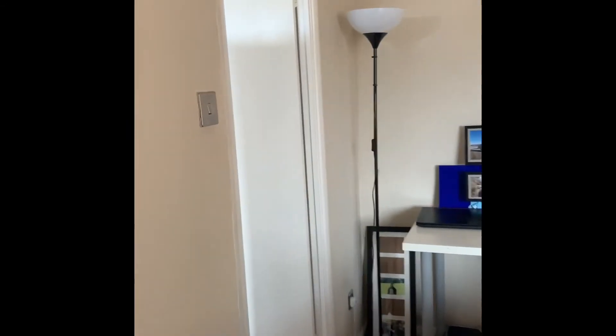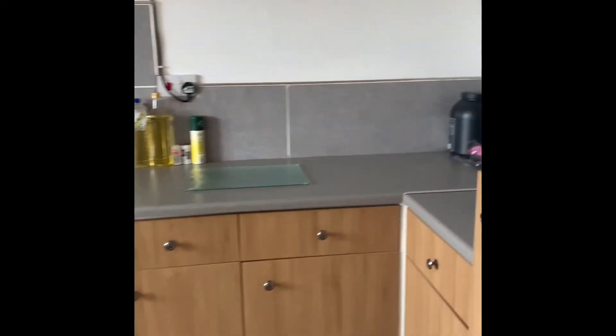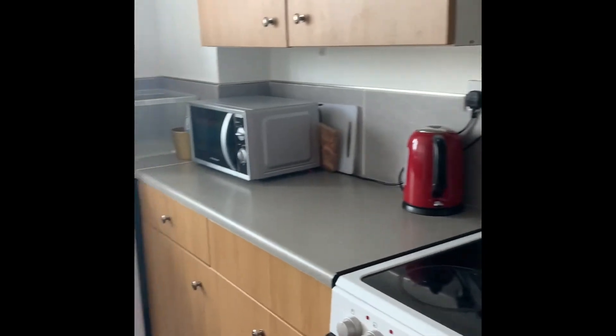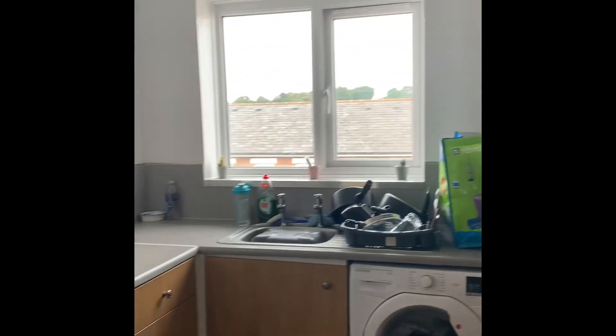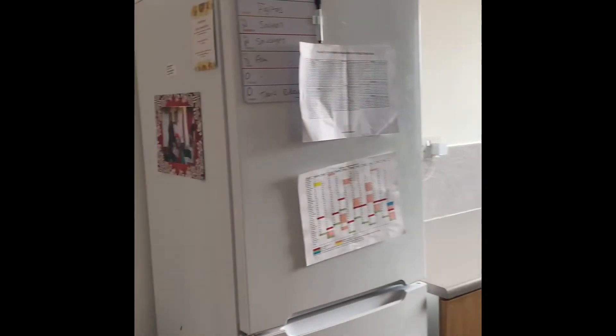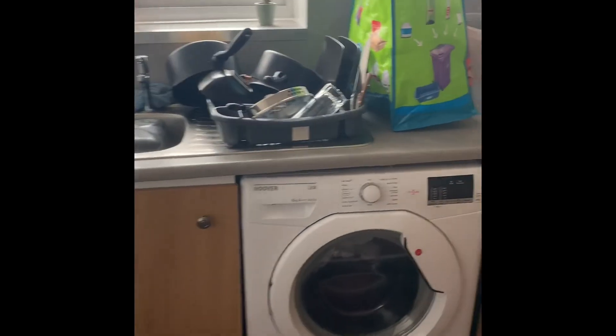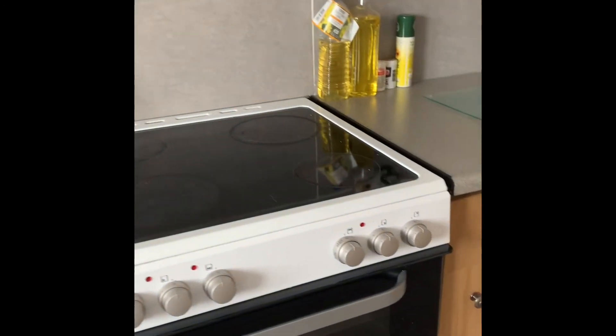You've got a good sized kitchen with a range of base and wall level units and a front aspect double glazed window. There's space for a fridge freezer, a washing machine, and a cooker with an extractor hood above.